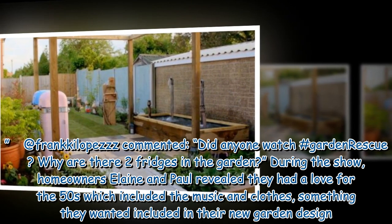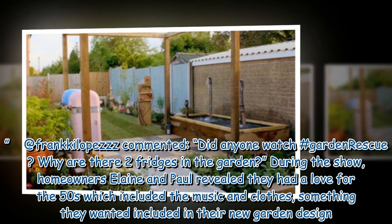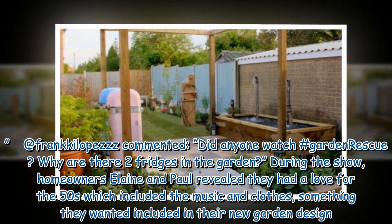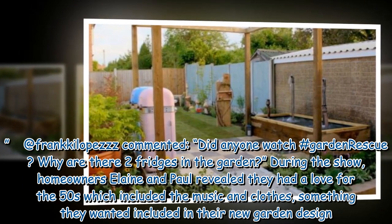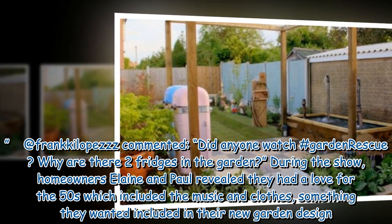At Frank Killepeetz commented: 'Did anyone watch hashtag Garden Rescue? Why are there two fridges in the garden?' During the show, homeowners Elaine and Paul revealed they had a love for the 50s which included the music and clothes, something they wanted included in their new garden design.